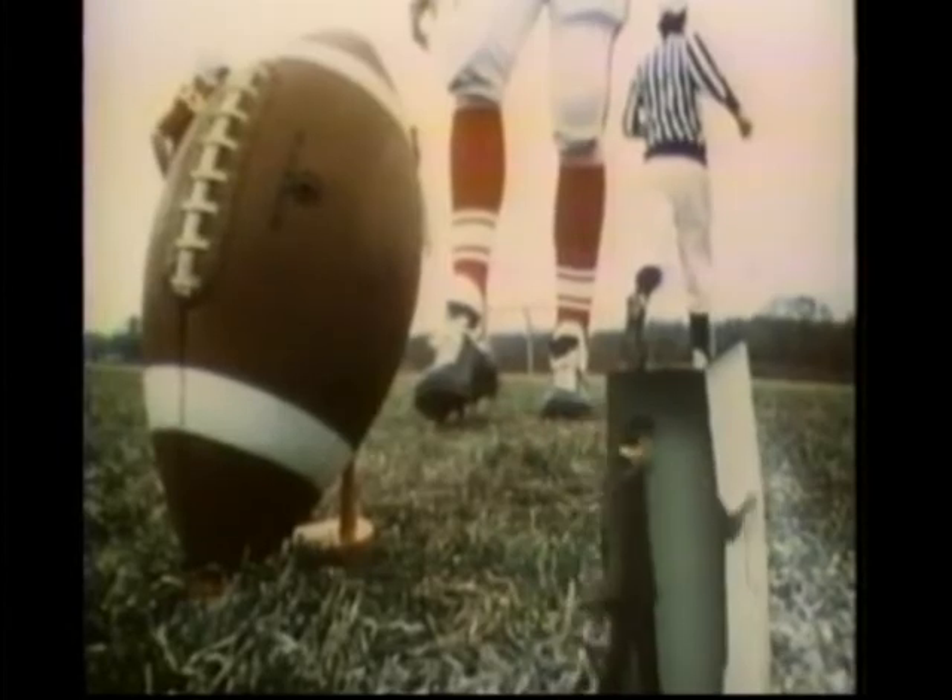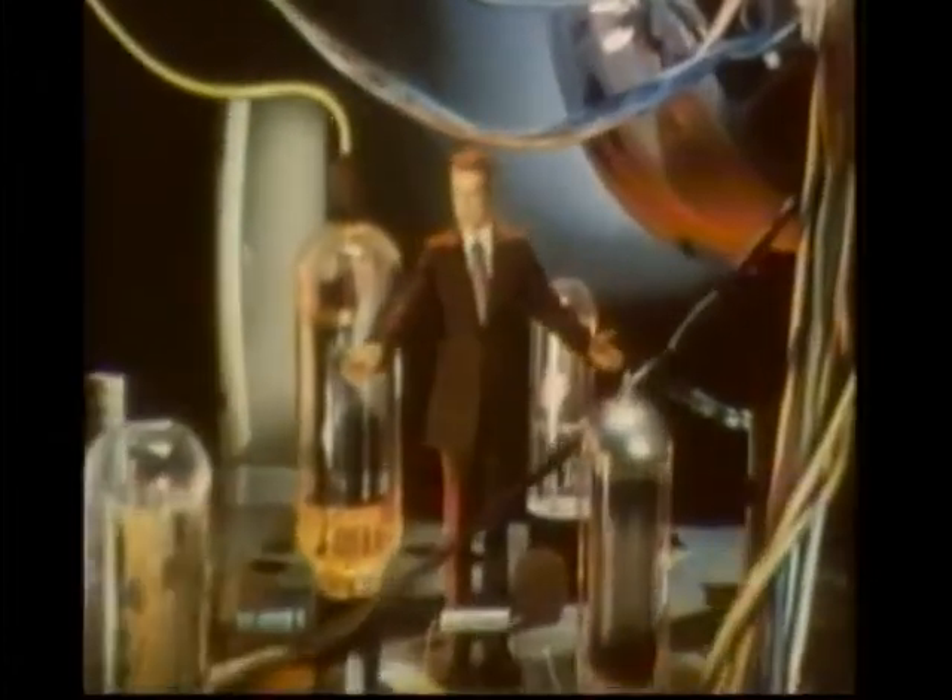Know what's in back of many TV repairs? Look — chassis tubes. Tubes get hot, weaken with age, and are a leading cause of TV repairs.